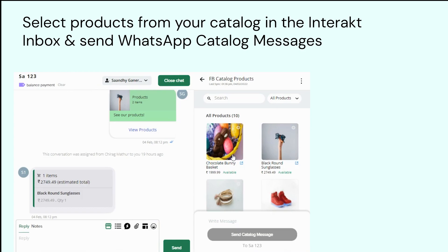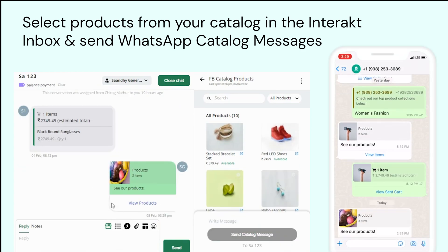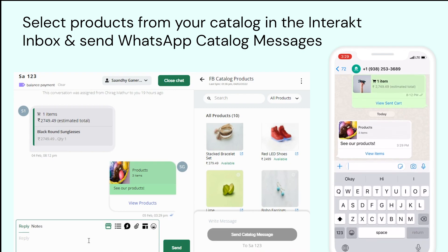Moreover, you can also select your Shopify products from the Interact shared team inbox and send those to customers while chatting with them on WhatsApp.